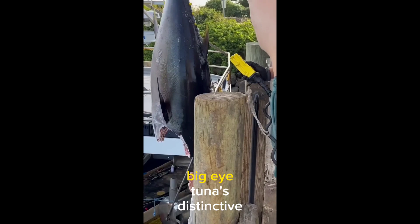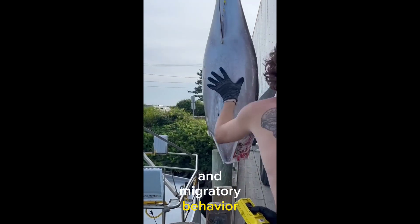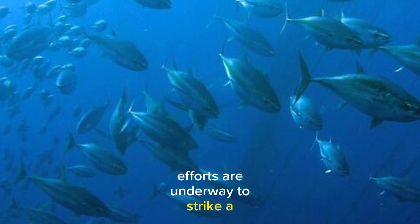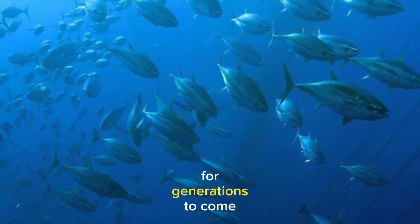In conclusion, Big Eye Tuna's distinctive appearance, impressive size, and migratory behavior make it a fascinating creature of the oceans. While its popularity has led to conservation challenges, efforts are underway to strike a balance between human consumption and the preservation of this remarkable species for generations to come.